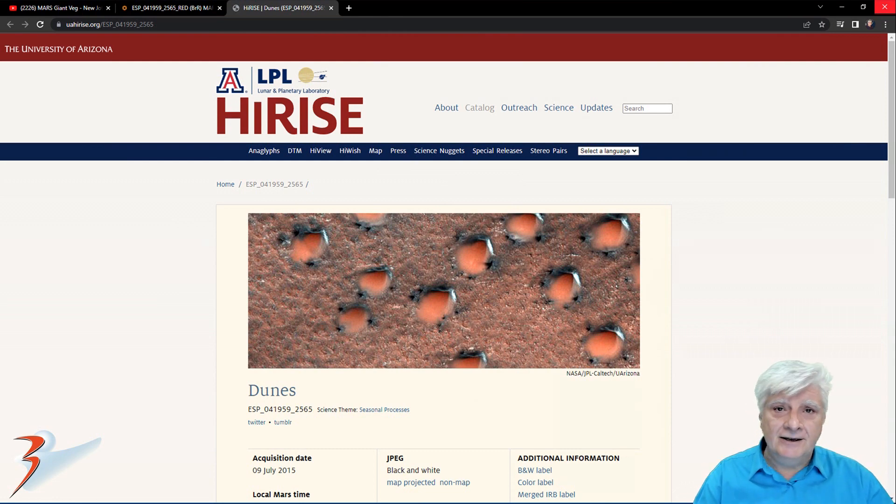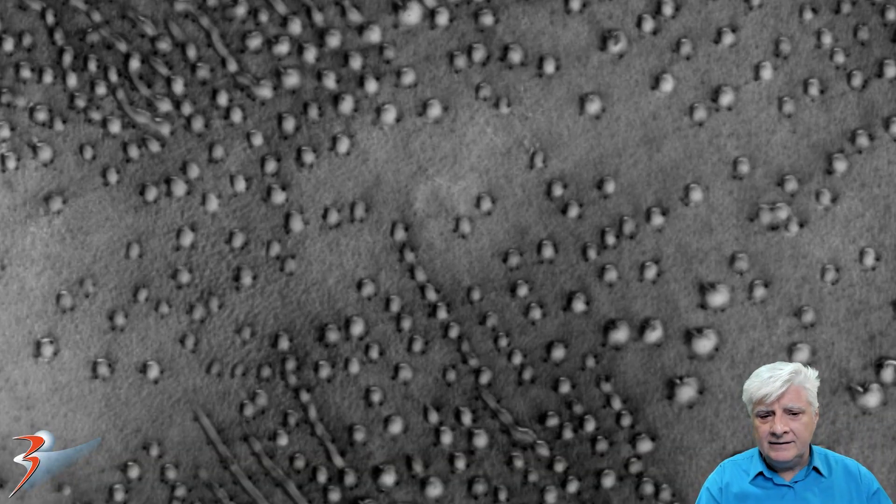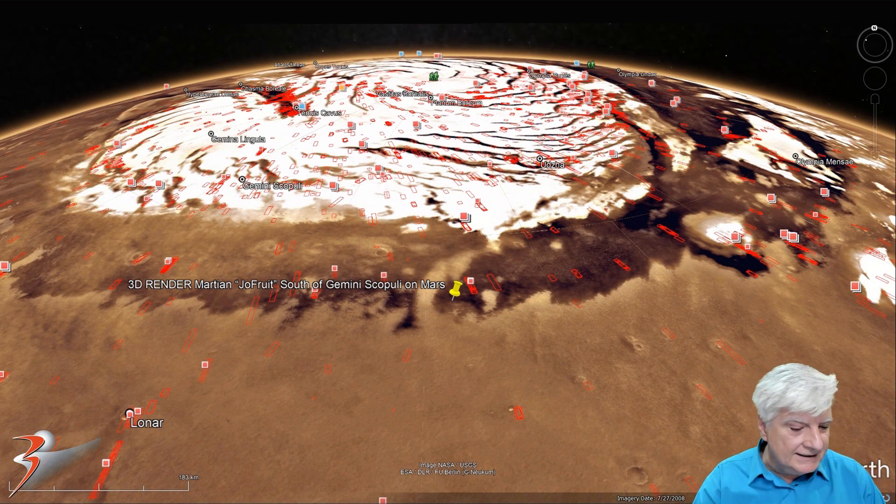These anomalies were spotted in the HiRISE photograph called 'Dunes,' acquired on the 9th of July 2015 at a resolution of 63.2 cm per pixel. The anomalies I'll be showing you are cropped from the JP2 black and white map-projected file, just over 340 megabytes in size. We'll be looking at the low-res black and white and zooming in on some of these strange anomalies. The site is located at roughly 76 degrees 31 minutes north, 58 degrees 27 minutes east.